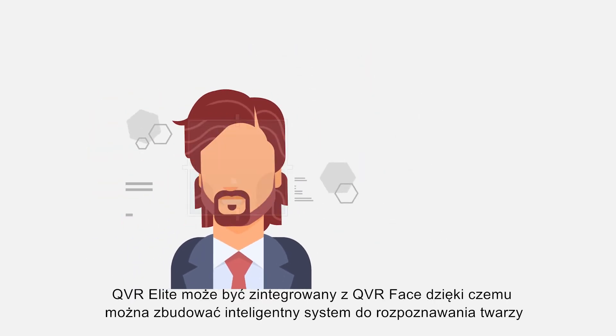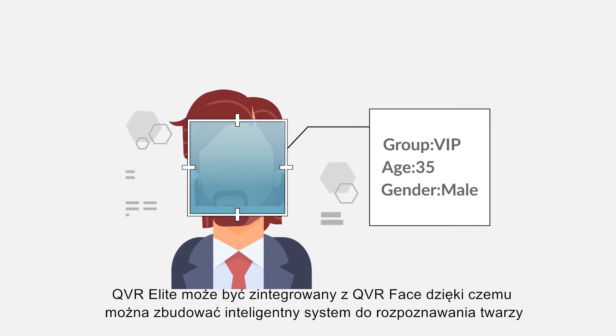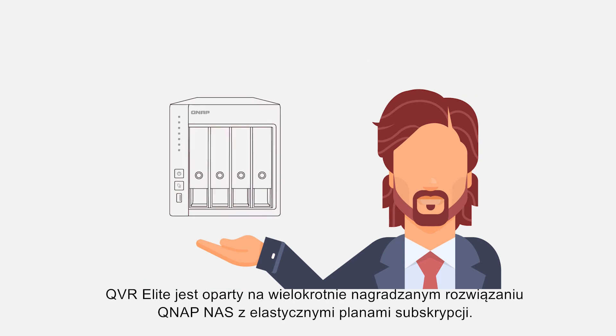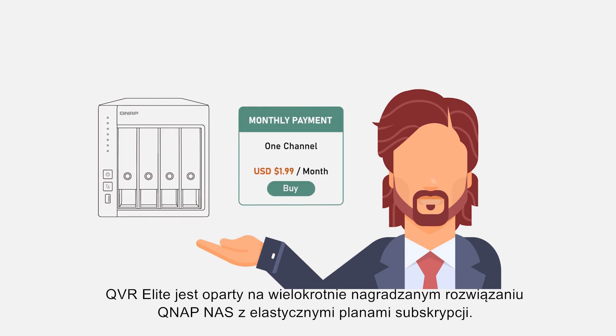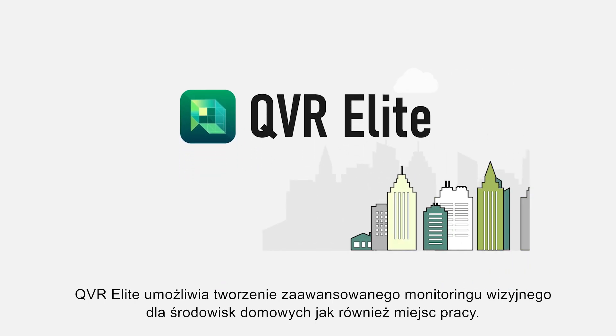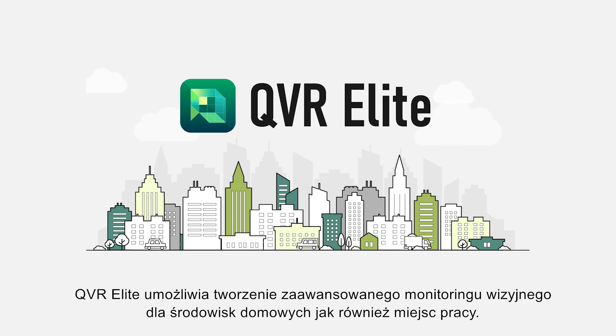QVR Elite can be integrated with QVR Face to build a smart facial recognition solution for member identification systems or intelligent door access systems. Based on an award-winning QNAP NAS with flexible subscription plans and wide camera support, QVR Elite lets you build an advanced high quality surveillance system for any environment, work or home.